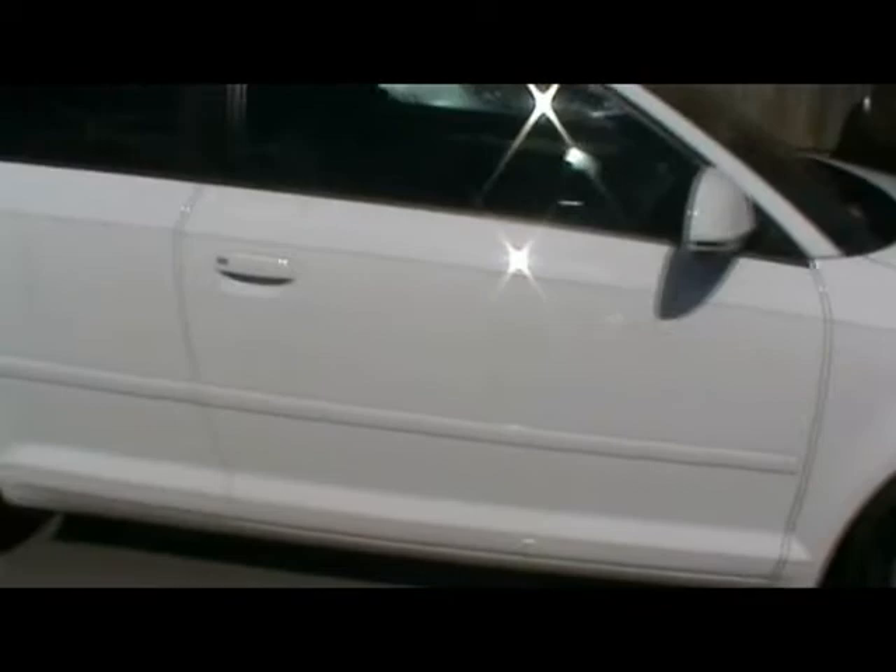If you'll notice up front, it has daytime running lights and 17 inch alloy wheels. Absolutely superb condition bodywork — you can see the white paintwork just gleaming away in the sun.